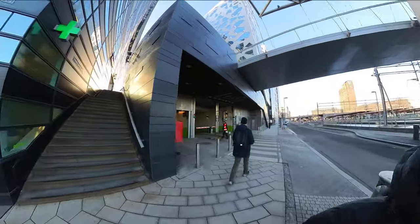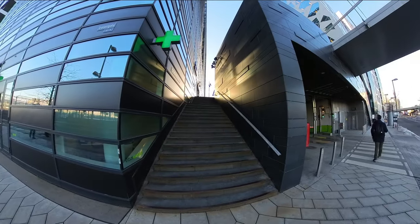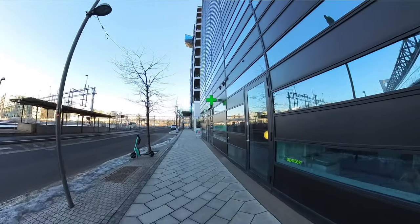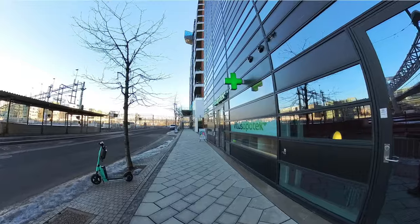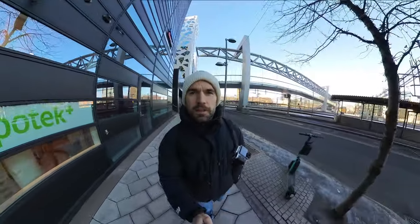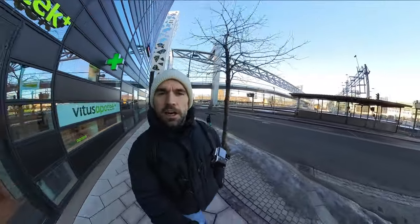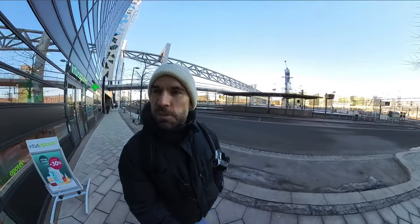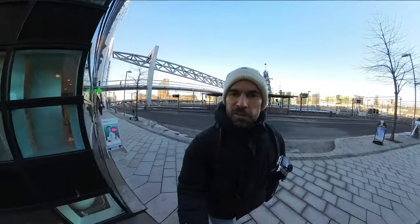Here you can see you have some stairs to work with. You have the cool architecture. There's a lot of things that you can use to get some interesting perspectives in your street photography. This is a well-known spot — everybody comes here. You can find the bikes, as I'm sure you have seen many times before if you have seen POV videos from Oslo.